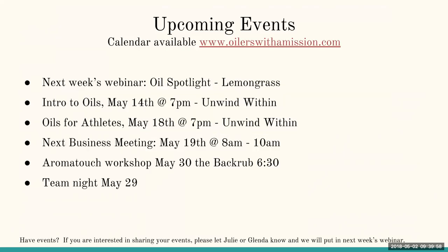For our upcoming local events: next week's webinar we're going to spotlight lemongrass, one of my favorites. May 14th, Wine Within is hosting an intro to oils class. The 18th we're doing oils for athletes. The 19th is our next business meeting at 8 a.m. — let us know if you're interested and we'll get you an address. The AromaTouch workshop is May 30th, and team night is May 29th. We'd love to see you at any of our events — all events are open to the general public, so bring a friend and share your oily goodness. One more: May 3rd, Thursday night at 6:30 p.m. at the Grand Stay in Apple Valley, there will be a class on emotions and essential oils.